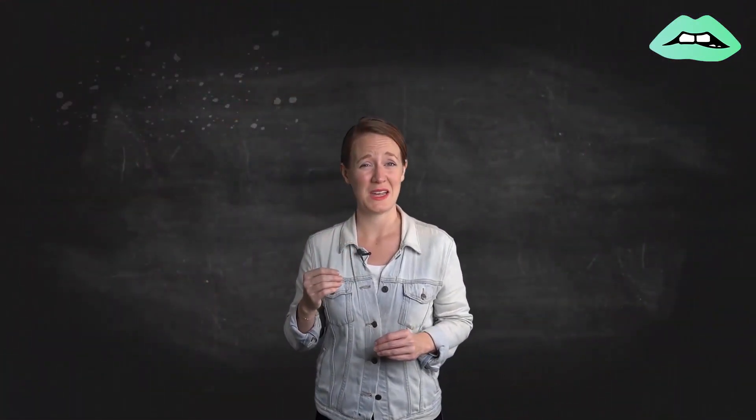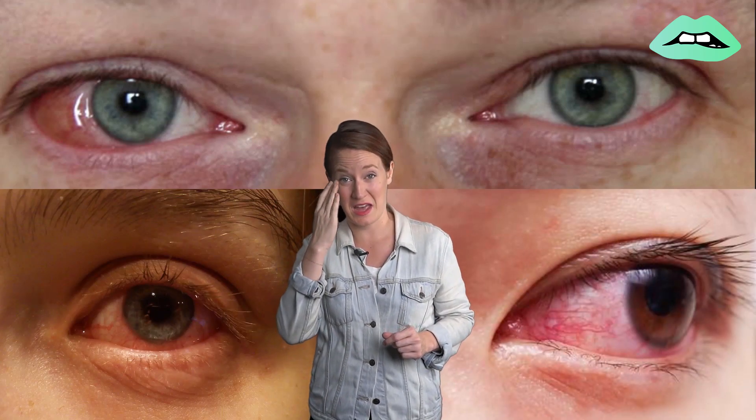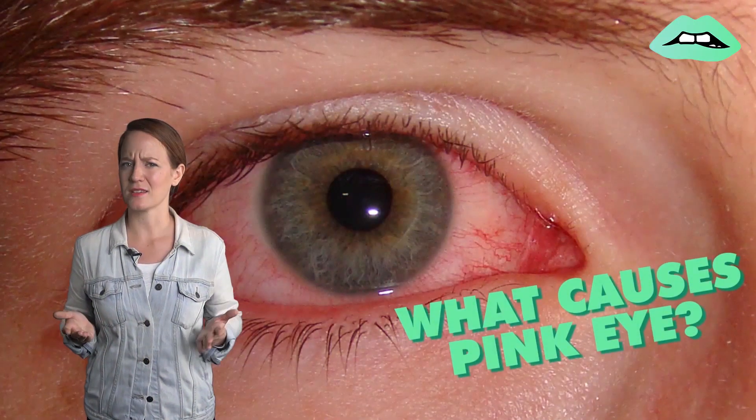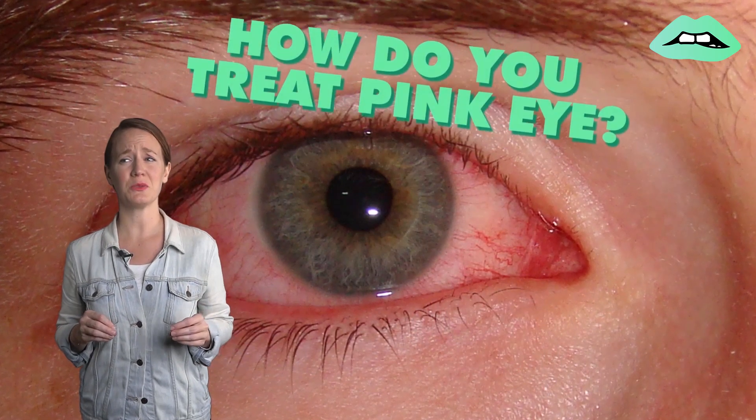Pink eye. You know, the red, itchy, goopy, crusty condition that affects the eyes. Maybe someone in your class in elementary school had it. Or maybe that unlucky kid was you. Either way, pink eye is not a pretty sight. But what exactly causes pink eye? How can you avoid it? And if you get it, how do you treat it?